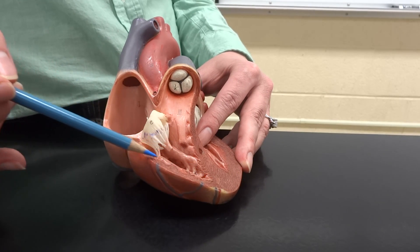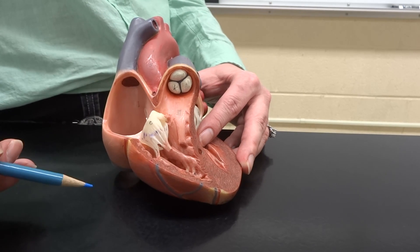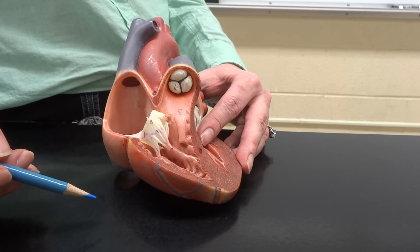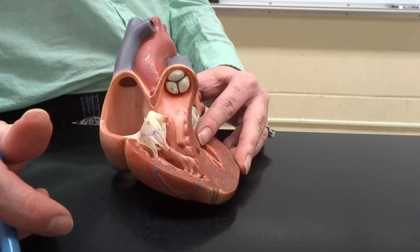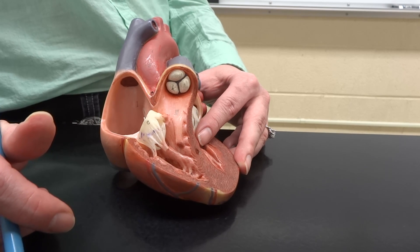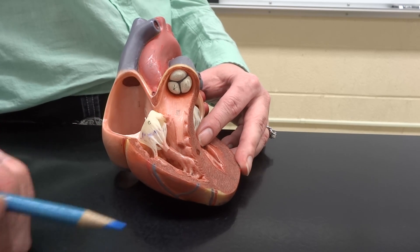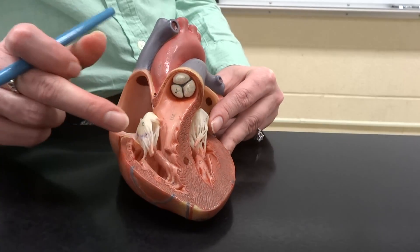The tricuspid valve allows blood to move down into the right ventricle. The right ventricle has a fairly small wall — it doesn't need to be real strong because it's only pushing blood to the lungs, which aren't far away, and they're super delicate. When we pump, the right ventricle is going to contract and shut that tricuspid valve.